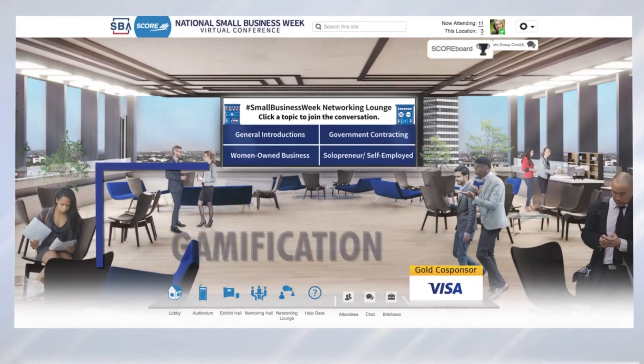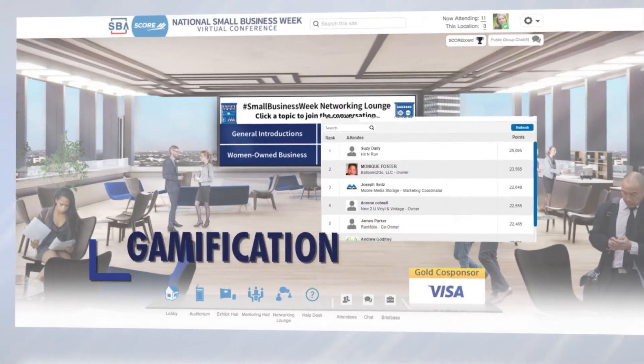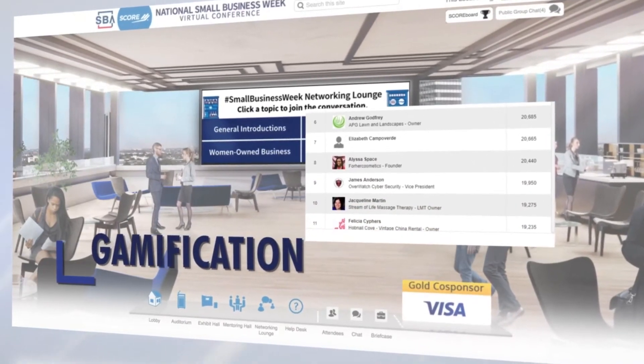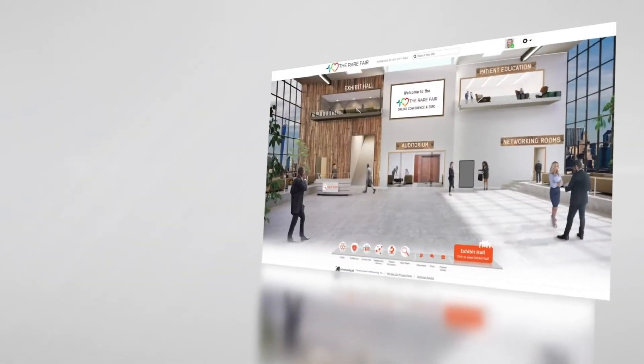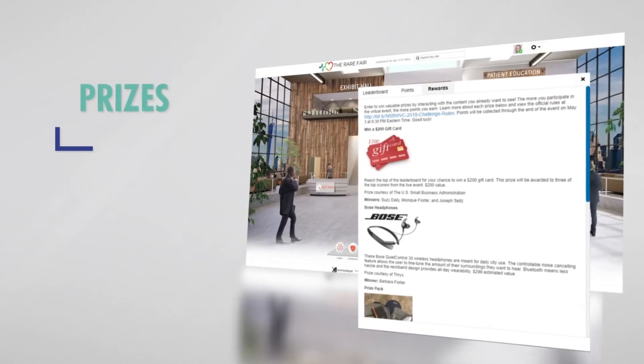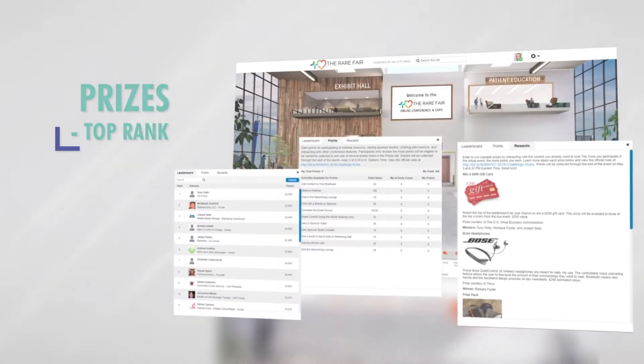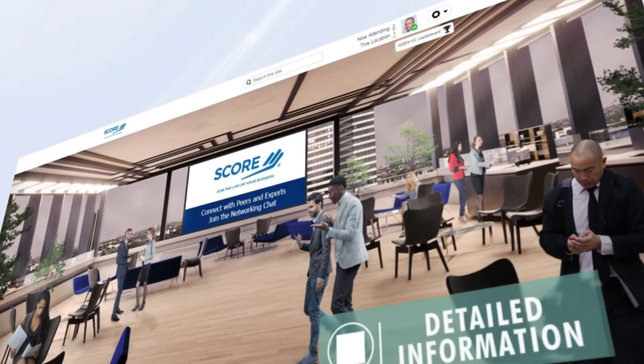Your Go Virtual 360 conference can include gamification to help drive increased attendee engagement, while motivating attendees to take actions most important to your specific program. Keep your attendees competing for prizes or just top rank within your specific program.